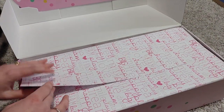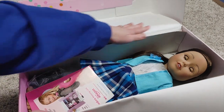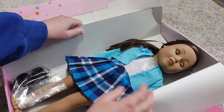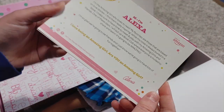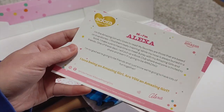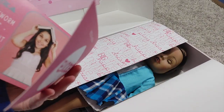Oh, cute little paper inside! I have to say I like the presentation. Here she is — Alexa is her name. Kind of funny that I bought 'Alexa' on Amazon! Her bio reads: 'I am the amazing girl who loves to read — my favorites are those based on true stories, I find them really inspiring.' So she's kind of a bookworm. Her summary: bookworm, enthusiastic, vibrant, charming.